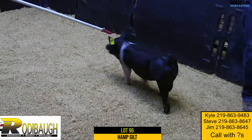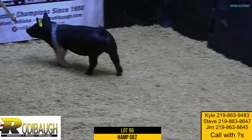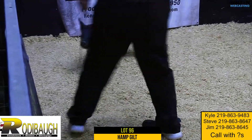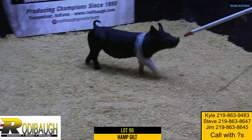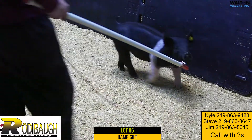This one is heavy, heavy boned, and yet got frame and length. I think that's the way she needs to look right now. Very, very comfortable in terms of her skeleton.